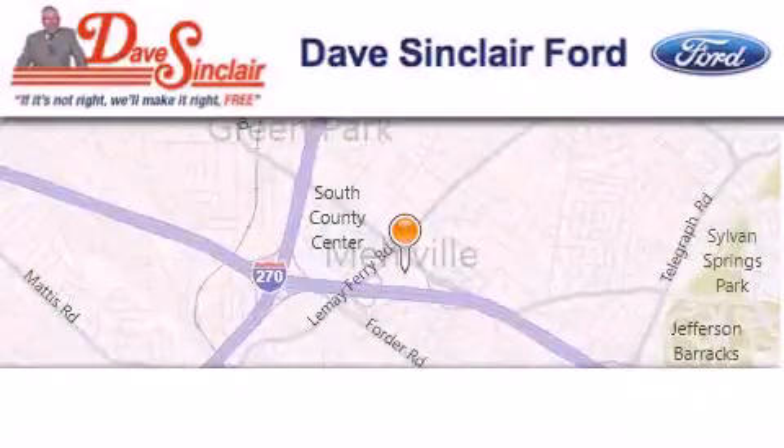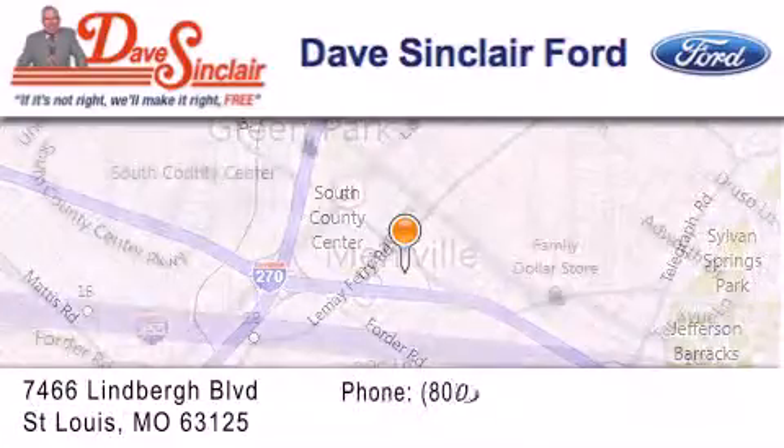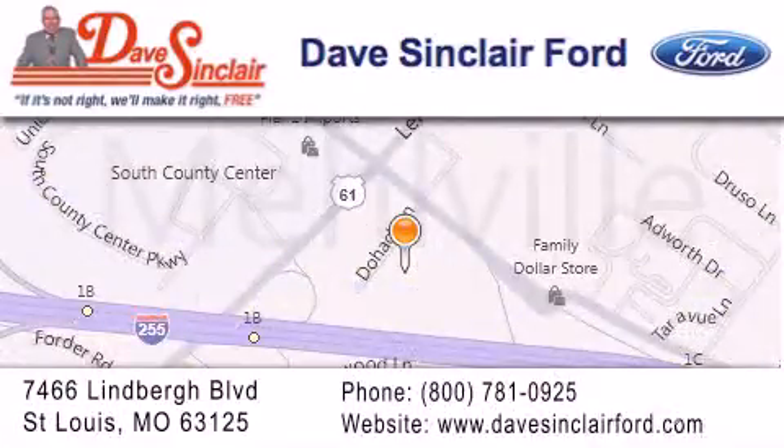Dave Sinclair Ford is located at 7466 Lindbergh Blvd in St. Louis. Our goal is to exceed all of your expectations to ensure that you'll return for future visits.